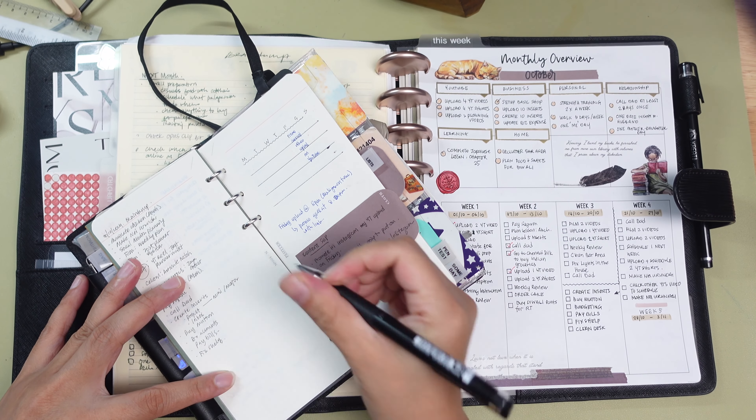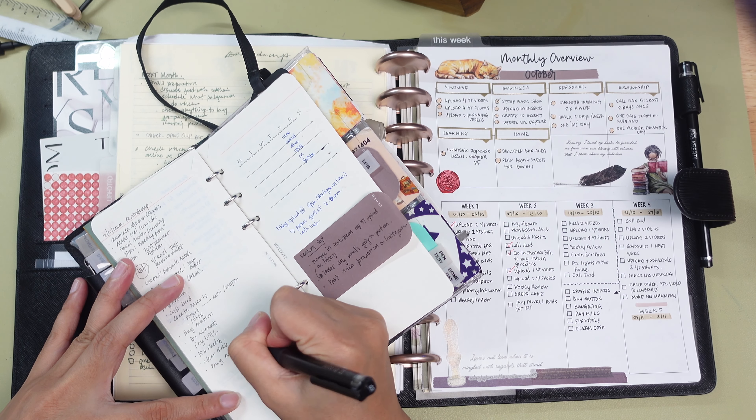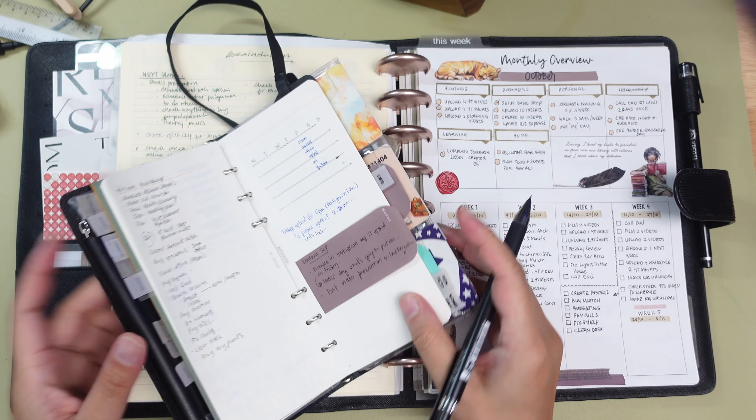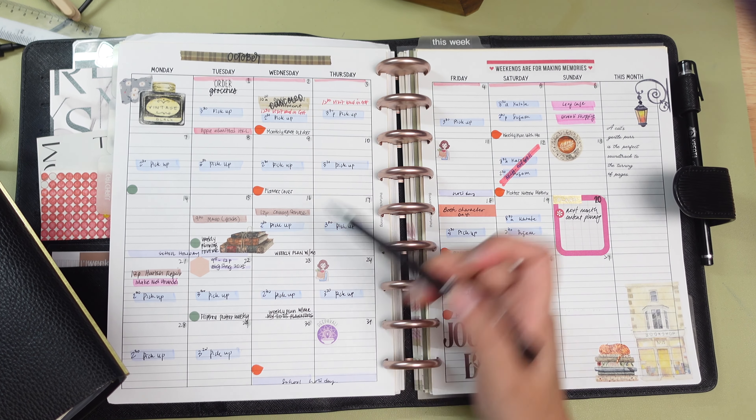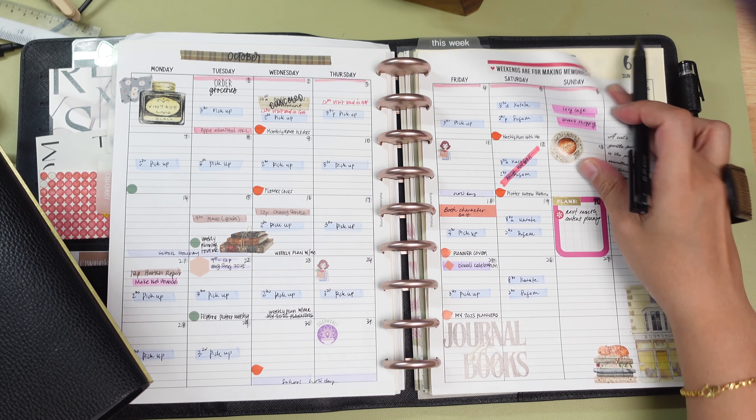If you are like me, pre-week planning is essential to keeping everything on track and it makes a world of difference in how I approach my daily tasks. As always, my first step is to do a brain dump.